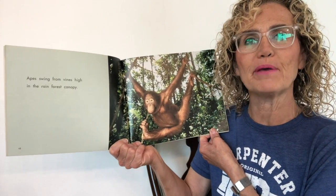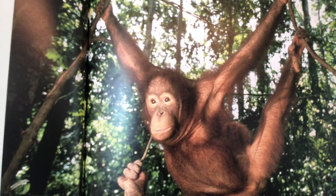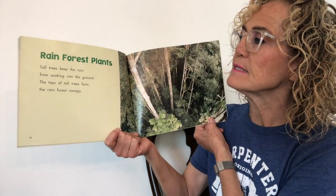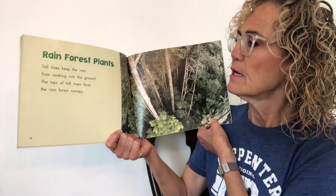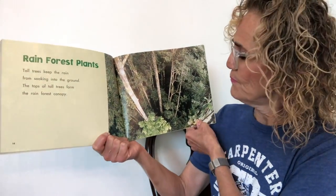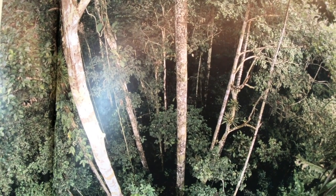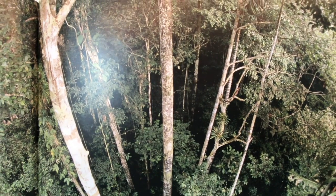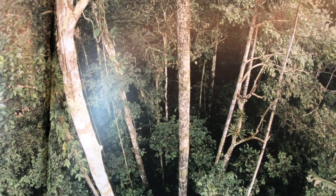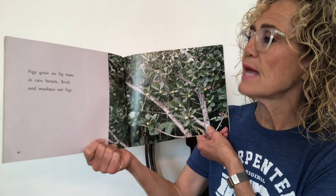Apes swing from vines high in the rainforest canopy — that ape looks like he's having a great time! Rainforest plants: tall trees keep the rain from soaking into the ground. The tops of tall trees form the rainforest canopy. The trees are so thick and tall that water does not soak into the ground; some of the water gets stuck in the trees as it falls.